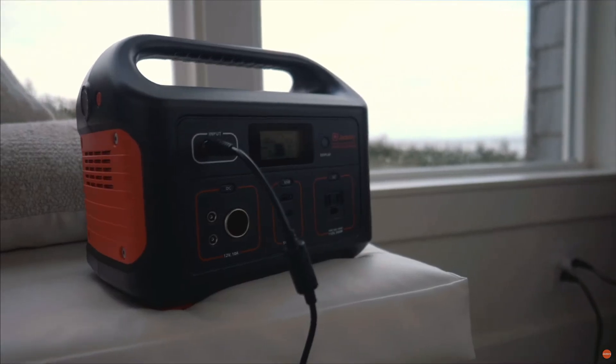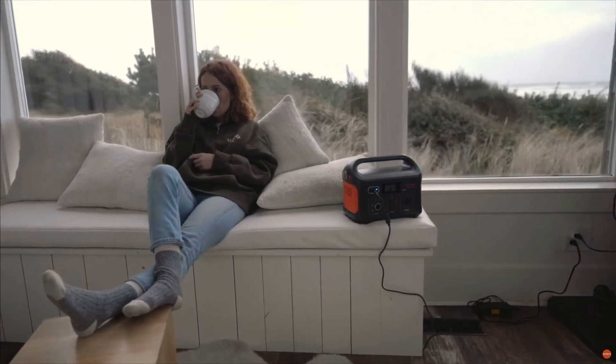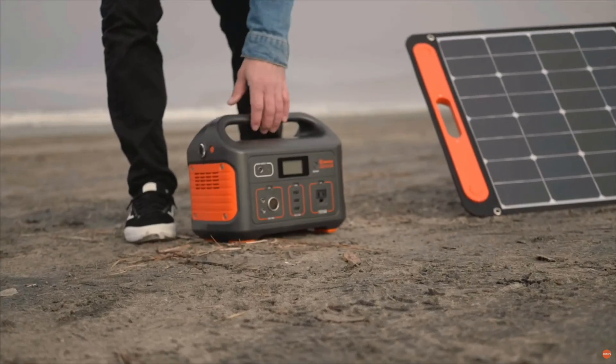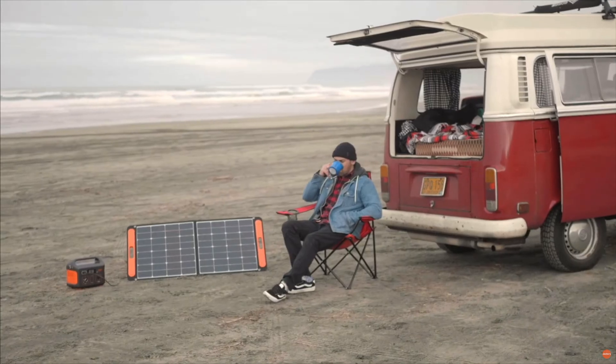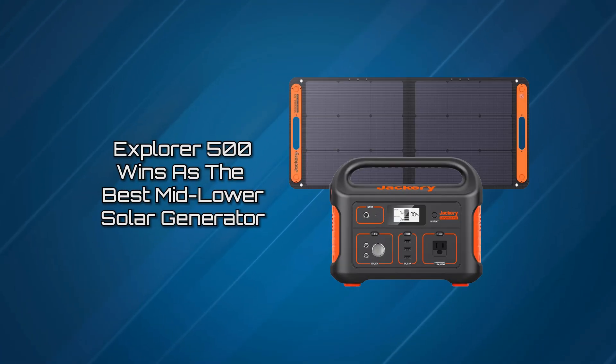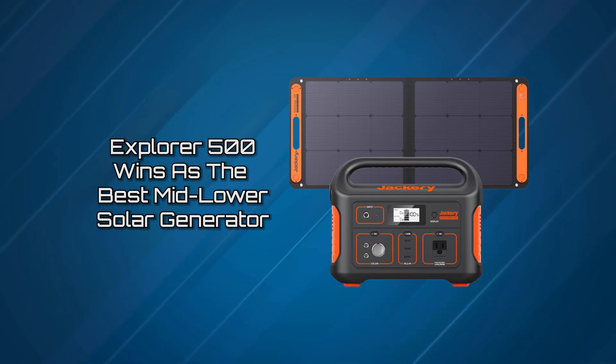It's a durable unit using Jackery's proprietary housing shock-dampening techniques, along with thick shock-dampening foot pads. In the end, it's an excellent no-frills mid-range solar generator for general usage, making the Explorer 500 winner as the best mid-range solar generator.